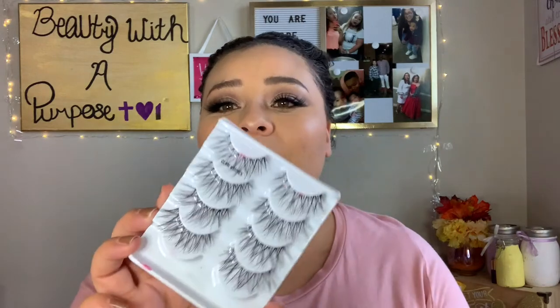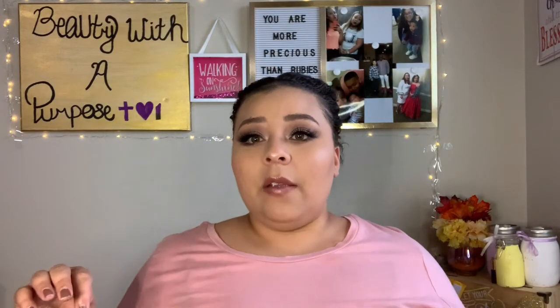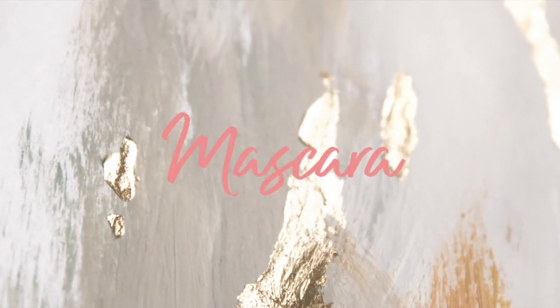The Glam Wispies are great for date night - soft and flirty rather than dramatic. Another everyday lash I've been loving is the Salon Perfect 614s, also with a thin band. They give you length and wispiness - bold but not too bold, so you can wear them with a bold eye look or a minimalistic one. If you don't have money to buy a ton of different lashes, I recommend the Salon Perfect 614s - a pack of five for about eight bucks at Walmart.